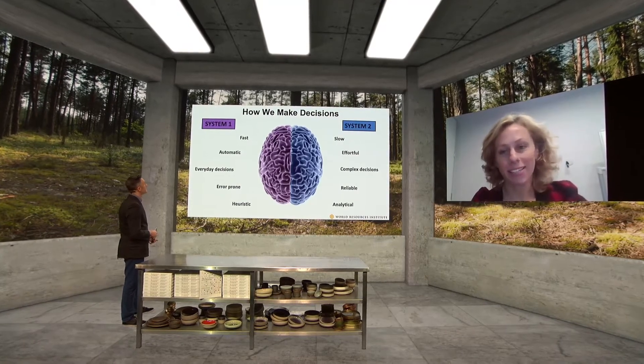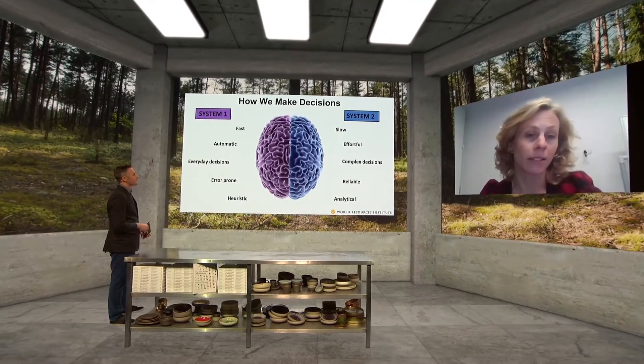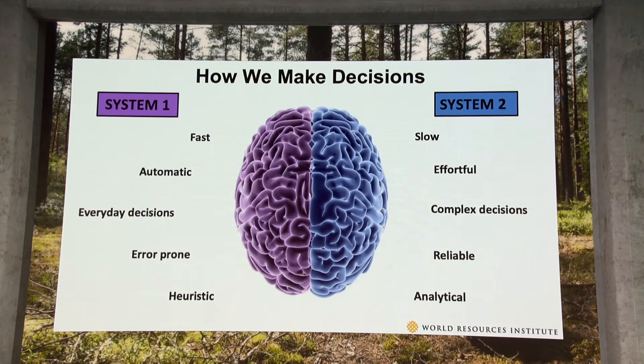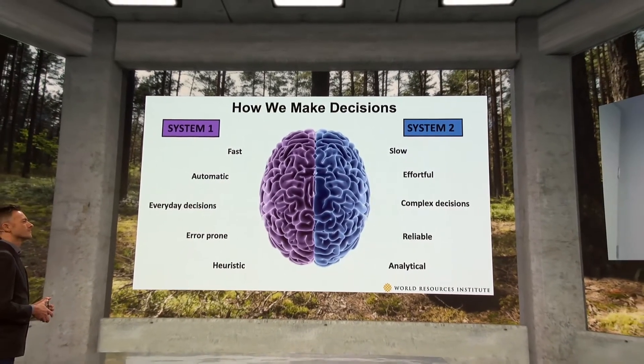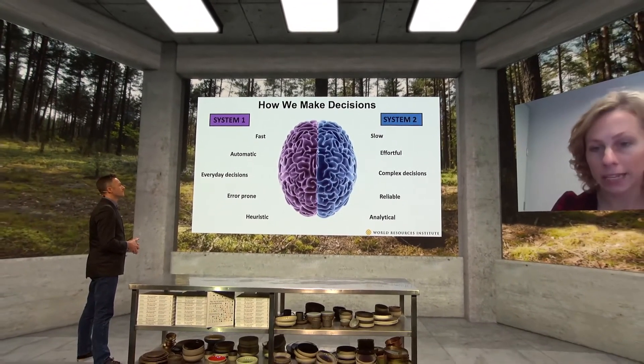As a behavioral scientist working for an NGO, Sophie's job is to answer why the impact of food isn't something people think about. A helpful model is the dual process model of decision-making. It states we have two systems in the brain for making decisions, including what we eat. System 1, on the left, is our default system — it operates quickly and automatically, helping us make decisions rapidly in our day-to-day environment without thinking through everything in detail.